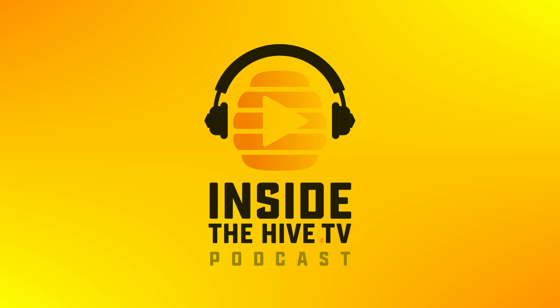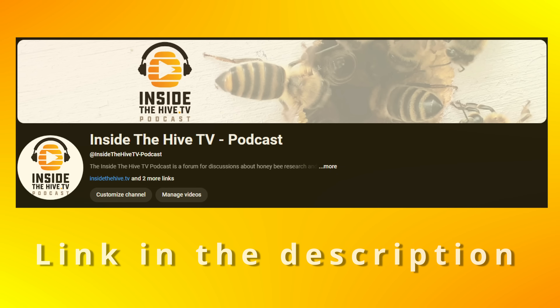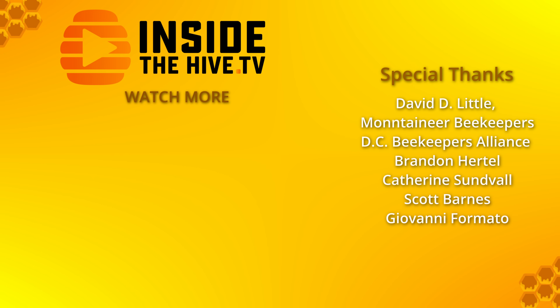Before you go, I just want to let you know that I'm moving my podcast to a completely independent YouTube channel. If you like my interviews with honeybee researchers where we talk about their work and results, please consider subscribing to my new channel. Thanks for watching. InsideTheHive.tv — the show about bees. See you guys in the next video.